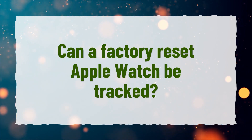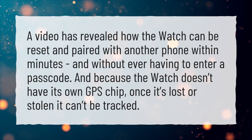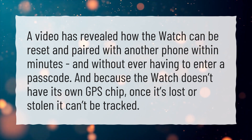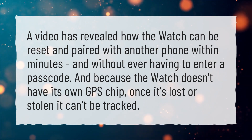Can a factory reset Apple Watch be tracked? A video has revealed how the watch can be reset and paired with another phone within minutes, and without ever having to enter a passcode. And because the watch doesn't have its own GPS chip, once it's lost or stolen it can't be tracked.